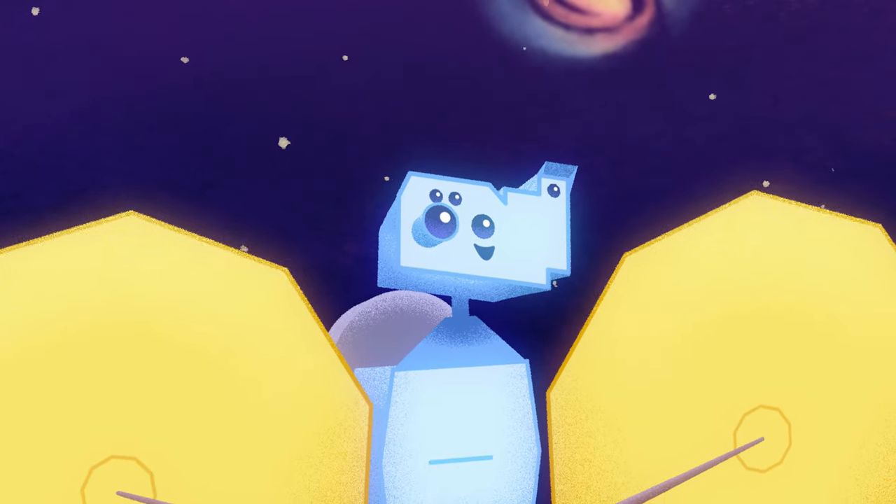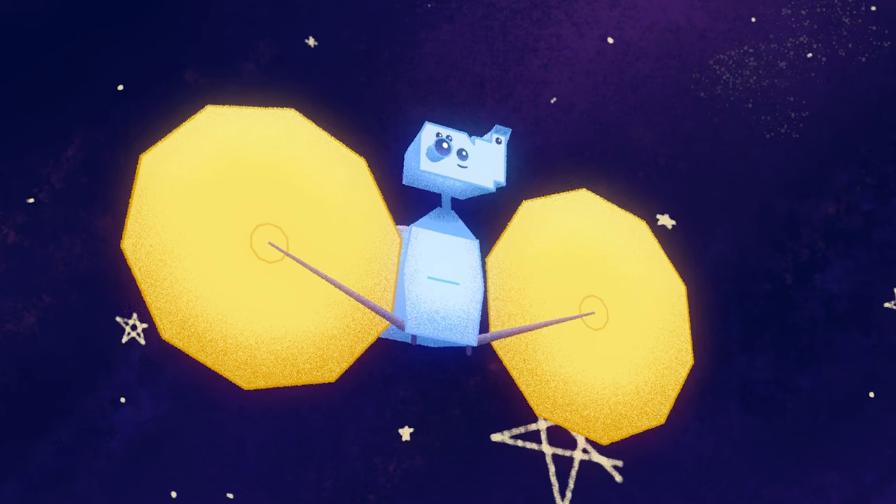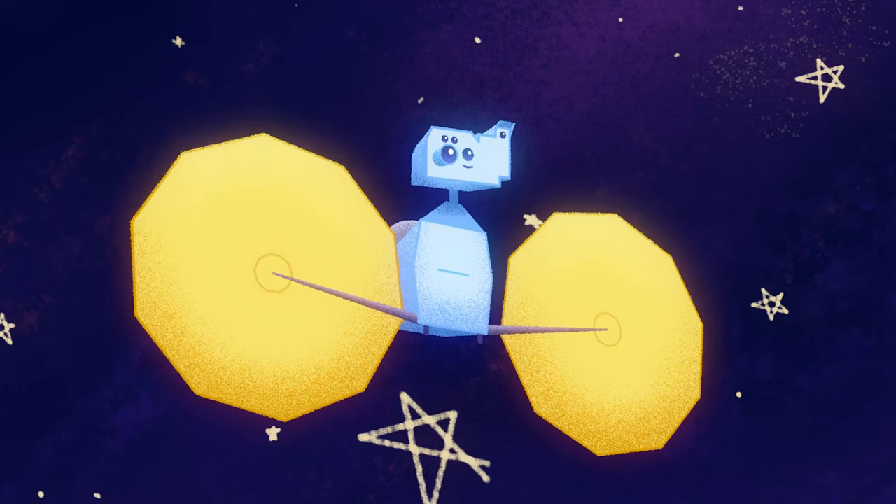We can also get velocity information because the spacecraft is moving away from Earth as it's sending those signals, so there's a change in the frequency of the radio signal, and that gives us information about velocity.